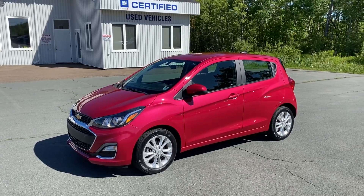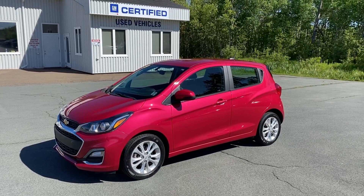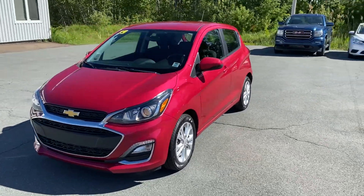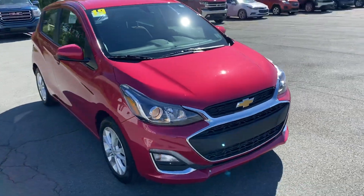Tanamar Chev Online certified pre-owned 2019 Chevrolet Spark five-door hatchback, stock number PL 2688. Recent local trade with LED marker lights and projector headlights.